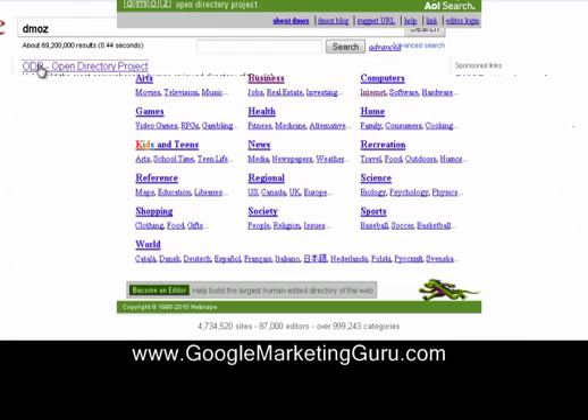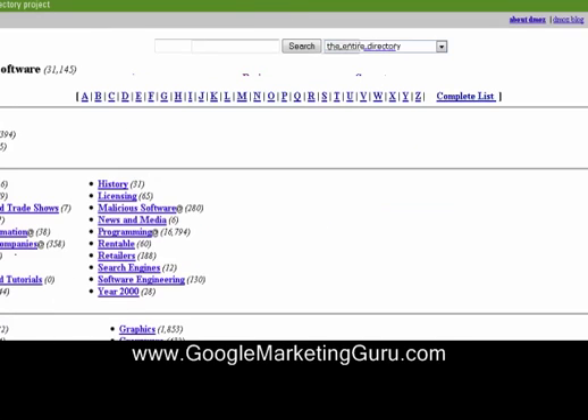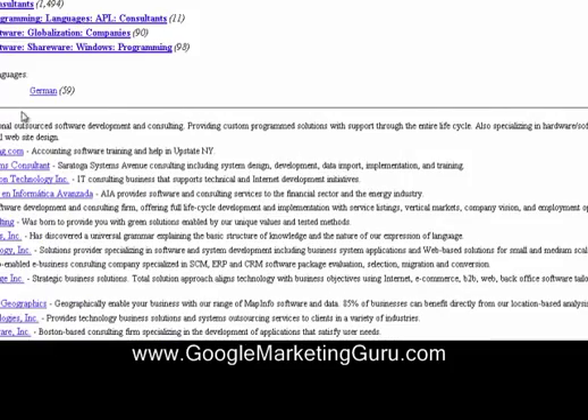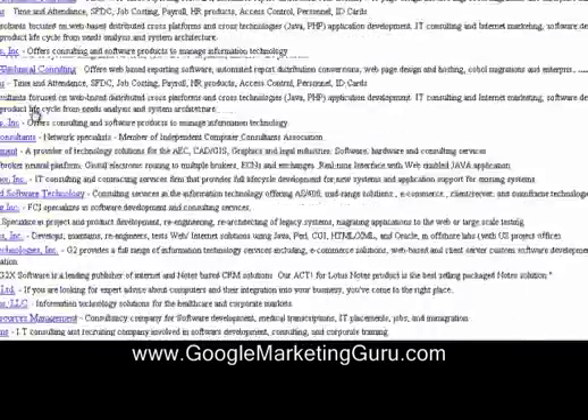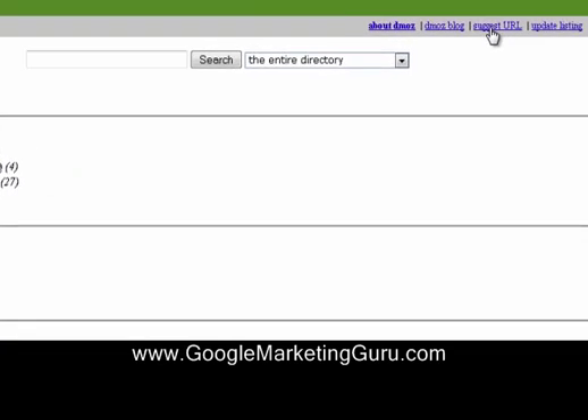Go to DMOZ.org. Let's say you're an internet marketing company — you want to go over to computers. Let's say you're a software consultant. If this is your category, then all you need to do, and you can see down here all the existing companies that are listed. You can go right up at the top where it says suggest URL.